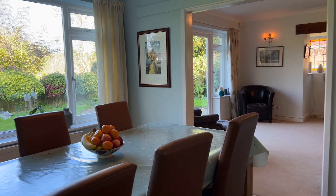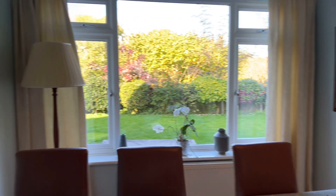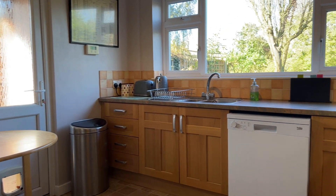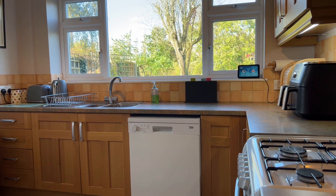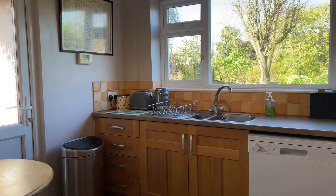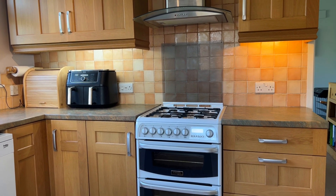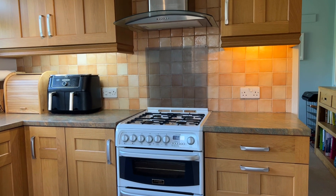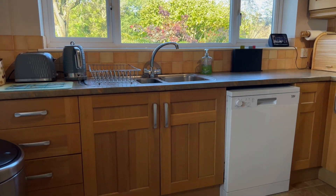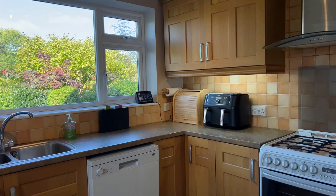The breakfast kitchen comprises a range of wood-fronted wall and base mounted units with contrasting granite effect work surfaces over. There's a one and a half bowl stainless steel sink and draining unit, space for an upright dishwasher, freestanding cooker, and a large upright fridge freezer on the right-hand side. There's an integrated extractor fan and ceramic tiling to splashback areas. There's also a breakfast table in here for informal dining, with a lovely large window looking out onto the rear garden.